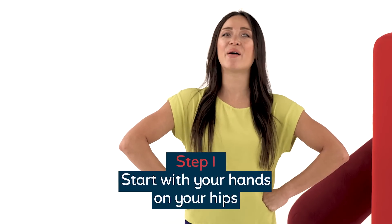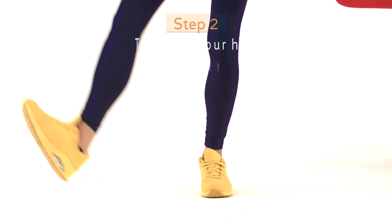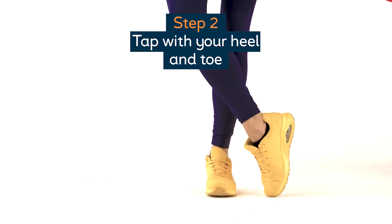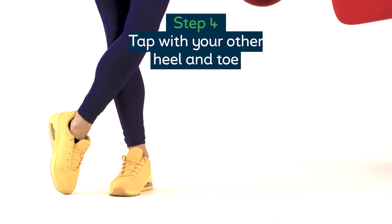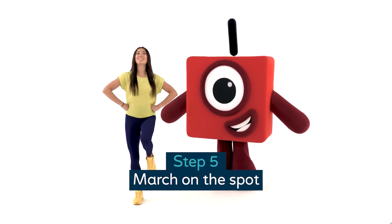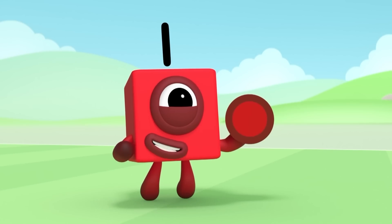The first thing we're going to do is start with our hands on our hips. Find your foot and we're going to tap with our heel and tap with the toe. Tap with the heel, tap with the toe, march to the side. Using your other foot, we're going to find a heel and a toe. Heel and a toe, and march to the other side. Well, that was nice and easy, wasn't it? Oh, this is so much fun!